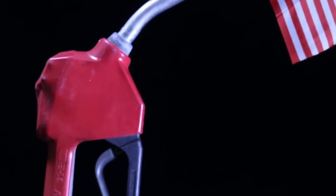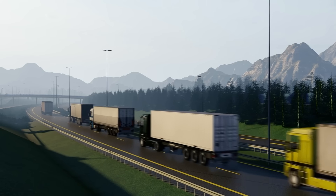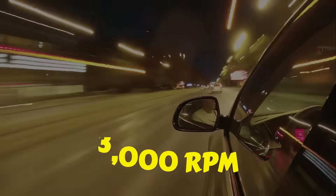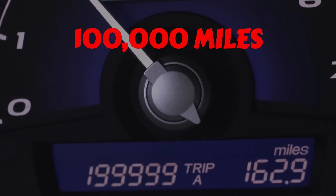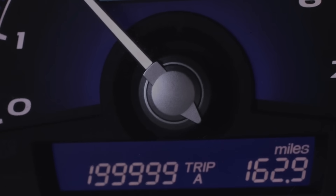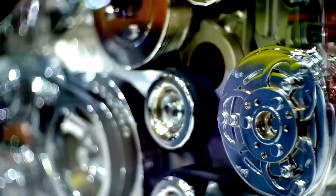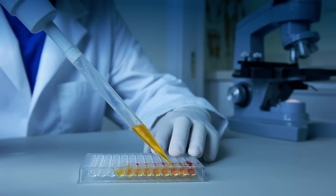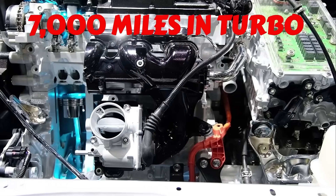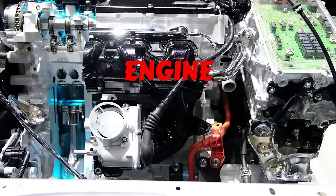Avoid 0W20 if you live in hot or desert climates, tow or haul heavy loads, drive aggressively or over 3,000 RPM often, or have over 100,000 miles on the odometer. In those cases, thin oil can shear down, losing viscosity and leaving metal-on-metal contact. In AMSOIL's 2022 lab tests, 0W20 sheared to 18-weight after just 7,000 miles in turbo engines. That's dangerously thin.